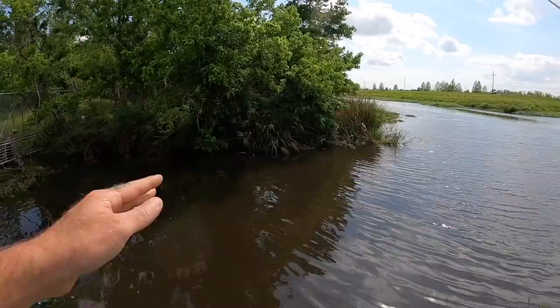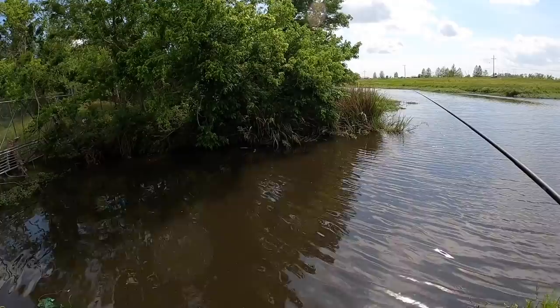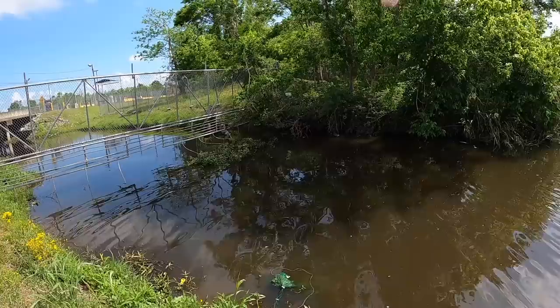When I first came to this spot the wind was going up and down the canal, now it's coming across it, but I can still use that to my advantage by casting with the wind instead of against it. I was going to go to another spot until I saw a fish here. There is a cast net someone abandoned — I tried to get it out but it's stuck. We just had something come up to the fly.